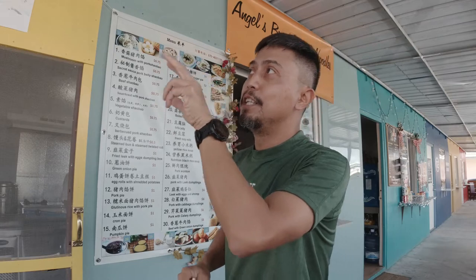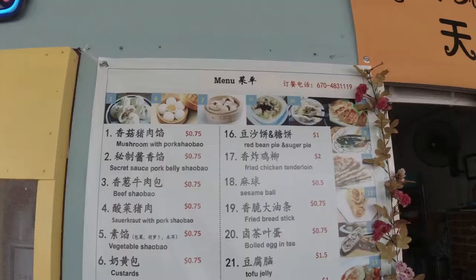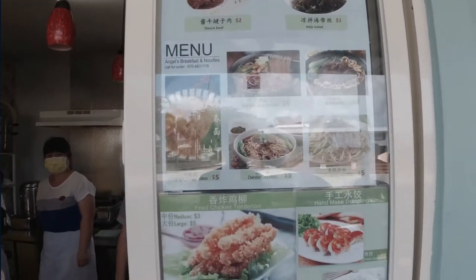I'm here at the next door, just beside Chef's Kitchen — Angels Breakfast and Noodles. They open as early as 7 a.m., so if you're looking for a quick breakfast, they have it here. Let's check their menu and try their specialty. This is their pumpkin pie — it's fried. And this is their pork pie. And this one is their mushroom and pork shawpaw. I like mushrooms — every time there's mushroom I always add it. He said no need for any sauce, it's good enough without sauce. So let's try.